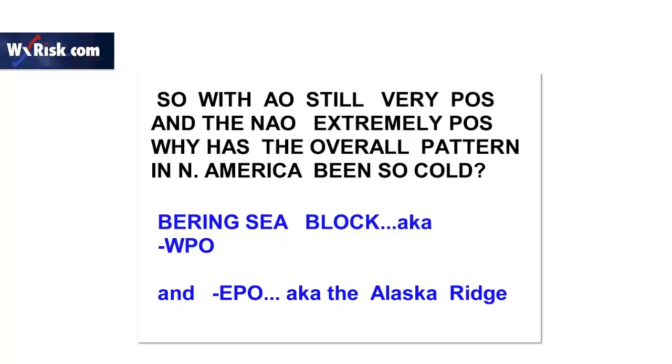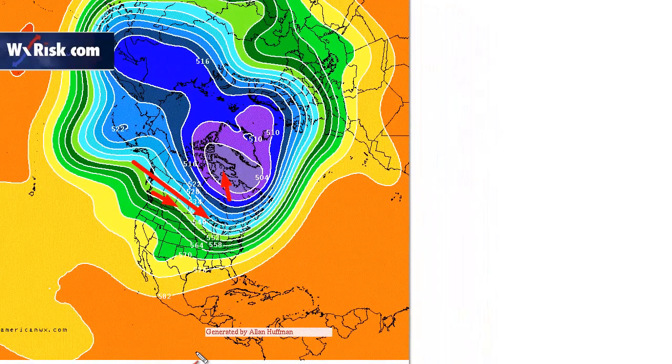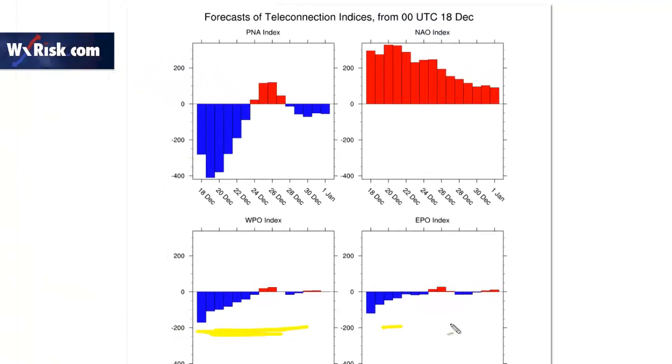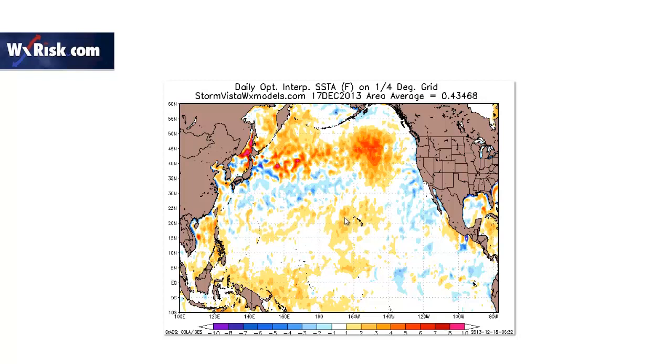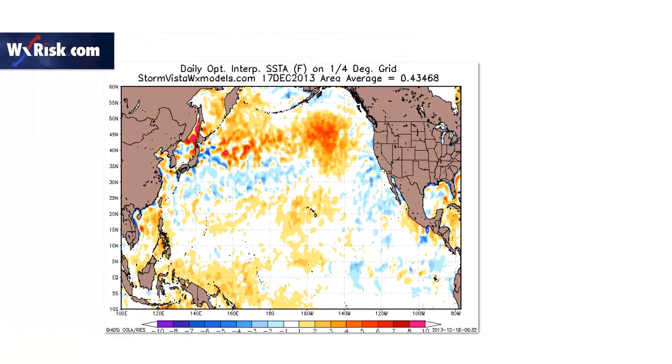With the Arctic oscillation still positive and the NAO very positive, why has the pattern been so cold? We've had the Bering Sea block and the Eastern Pacific oscillation. The polar vortex is over Greenland and Baffin Island - this looks pretty flat, not a lot of cold air coming in here. But is the pattern breaking down? The Eastern Pacific values that were way down before are now near neutral. But look at the ocean water temperatures - four degrees Celsius above normal in this area, that's like seven or eight degrees Fahrenheit. This water here is powering the pattern. So unless that cold water goes away, the cold pattern is not going away - it may relax, but it is not going away.